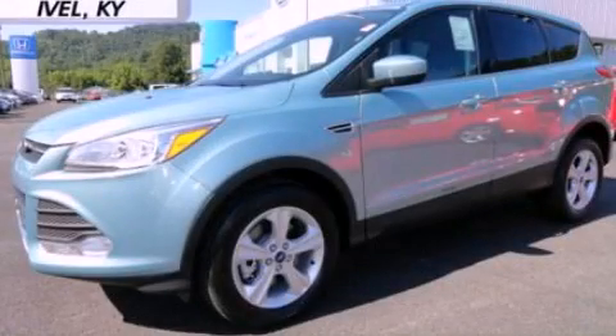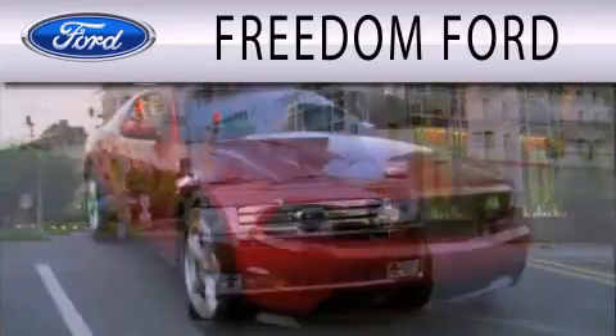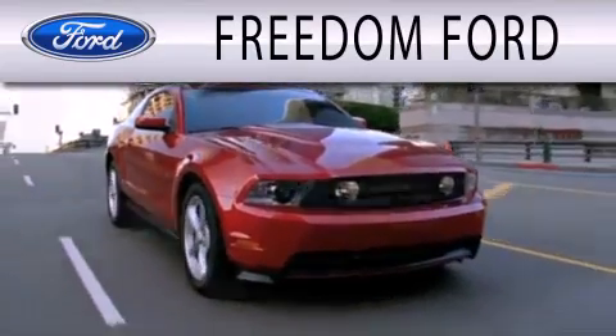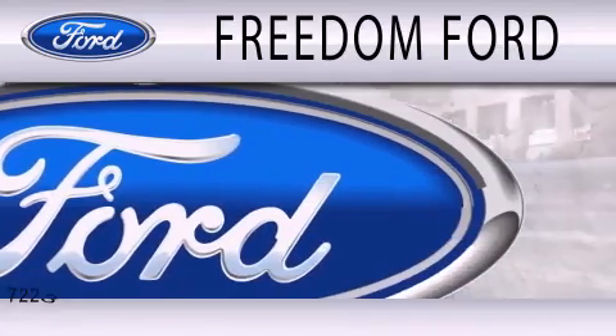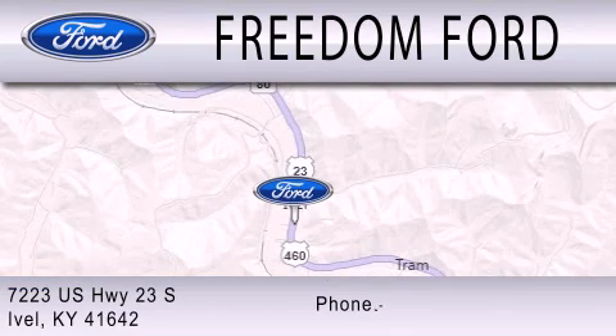Stop by today and test drive this vehicle for yourself. Freedom Ford is dedicated to doing everything possible to ensure that the experience you have selecting your next vehicle is as pleasant as possible. We are located at 7223 U.S. Highway 23 South in Ivole.